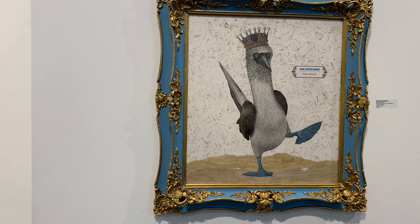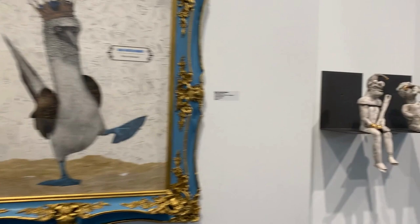Valley Art Center instructor and artist Barbara Martin's Blue-Footed Booby is a joyful scratchboard with collage in a vintage frame.